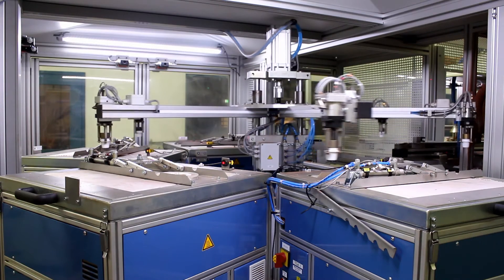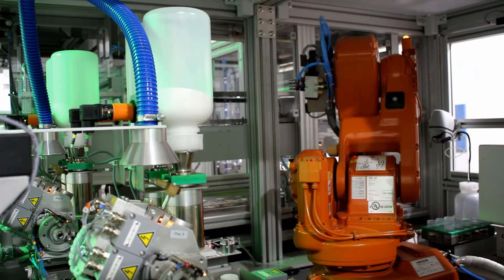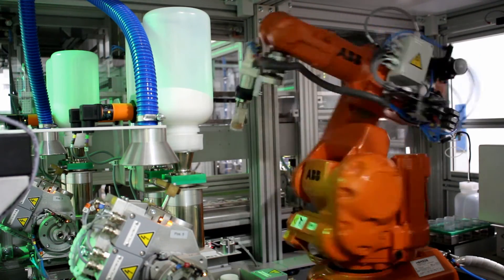The entire process — including sampling, transport of samples to the lab, drying, particle size, moisture analysis, comminution and chemical analysis — is fully automated.